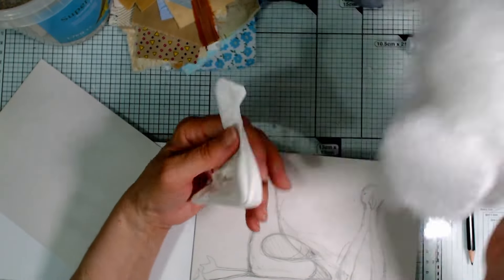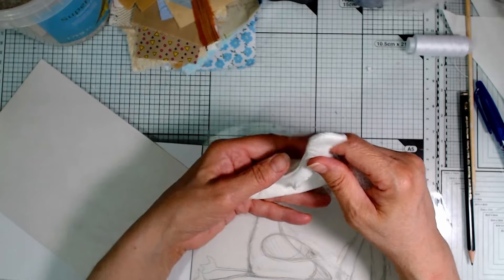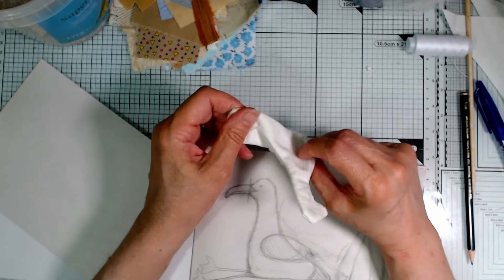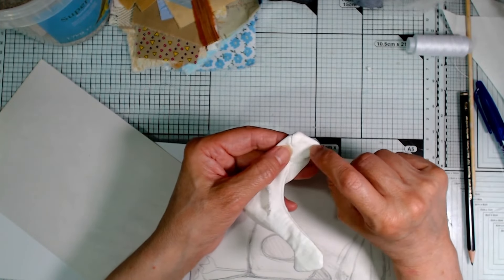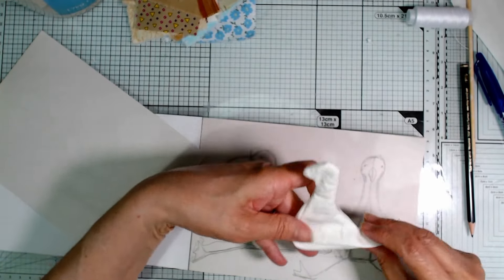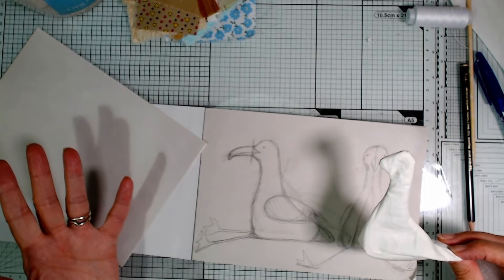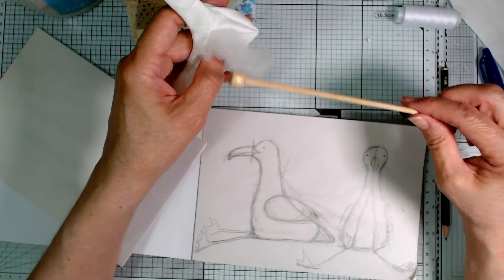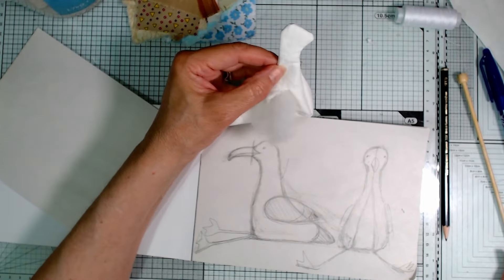I've got some of this polyfill - I'm going to stuff this, packing it as tightly as I can into the head space and the tail space, and I think I'll try putting some of that grit stuff in the belly bit to give it a bit of weight to help it sit. I'm hoping that once I've got it stuffed out and done some stitching through to indicate tail feathers, it's going to give me roughly the right shape. I've got one of these wooden knitting needles to poke my stuffing in because I need it to be nice and firm.